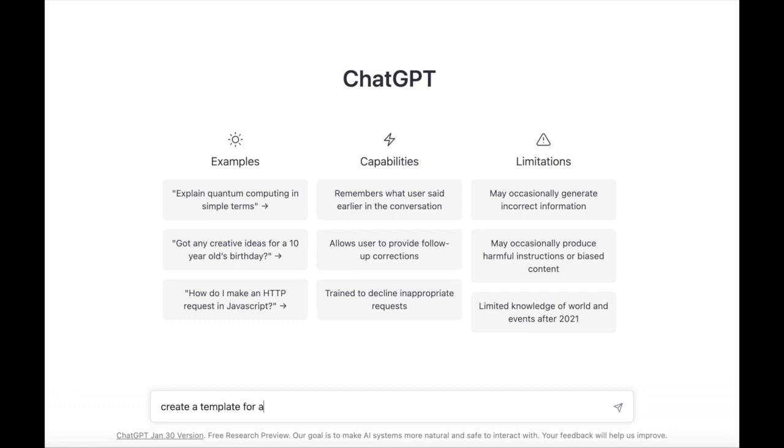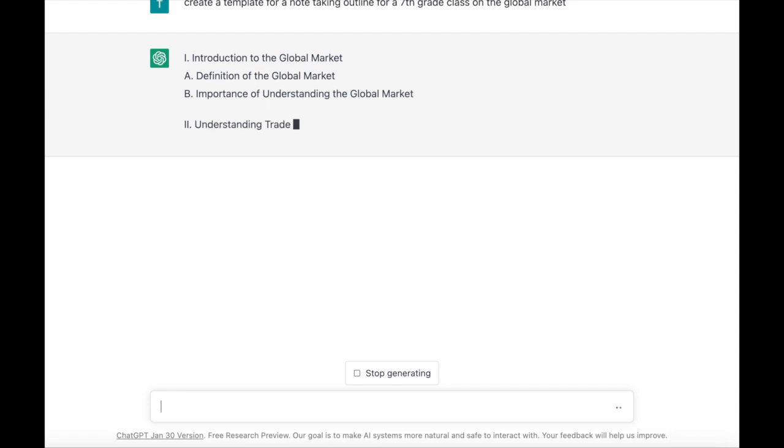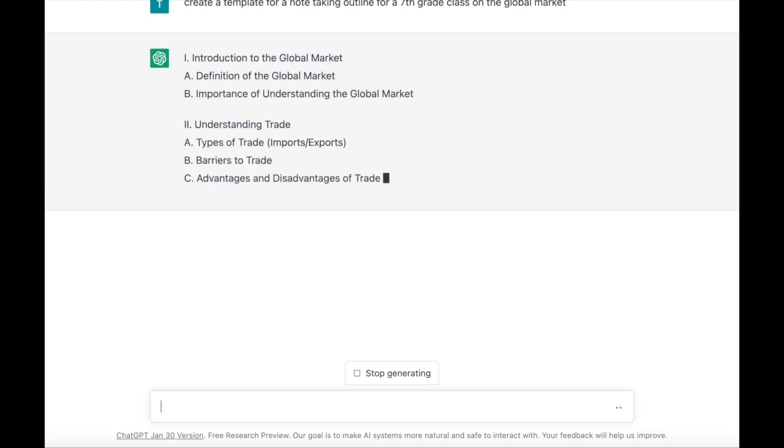I'm asking ChatGPT here to create a template for a note-taking outline for a seventh grade student studying the global market. Let's see what it comes up with.